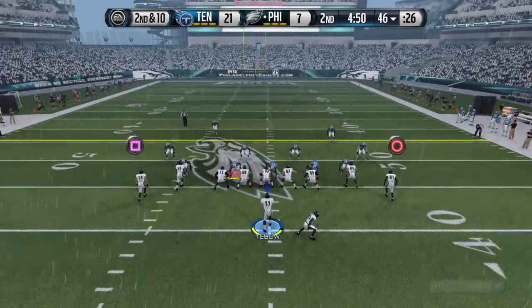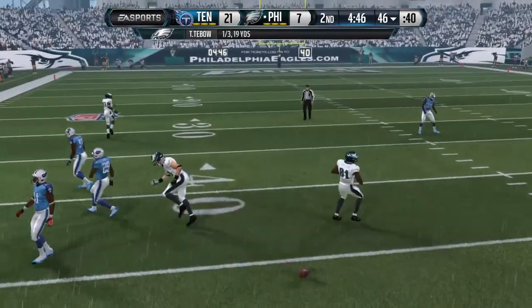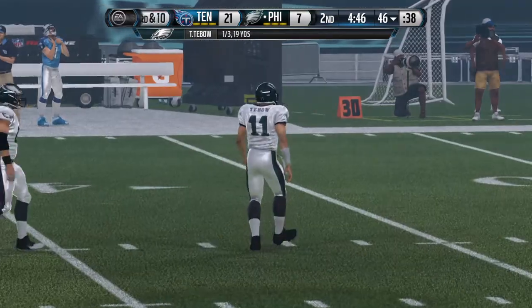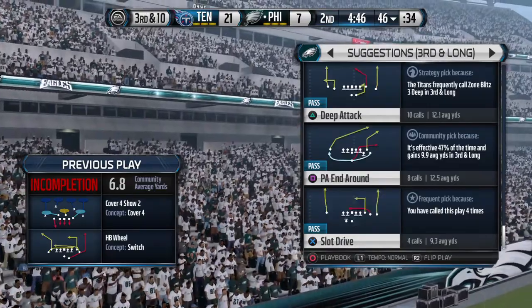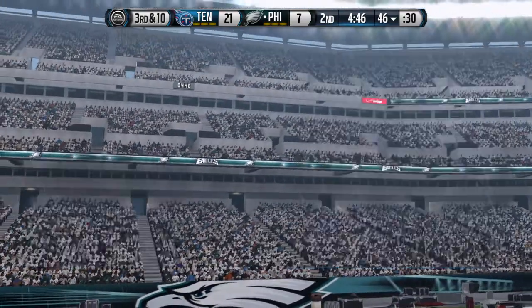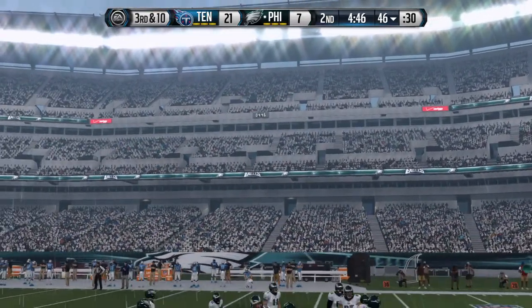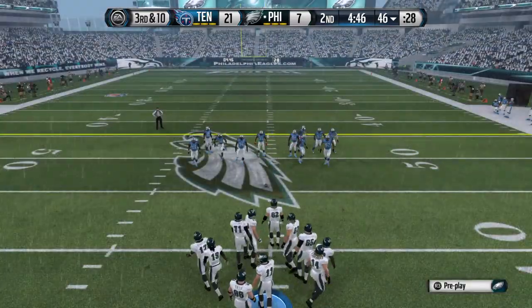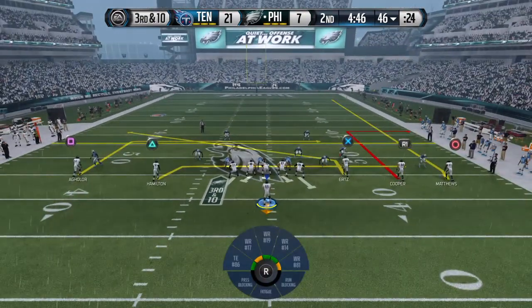Second and ten. Almost intercepted again. Every quarterback in the NFL is gonna have one or two passes that can be picked off. Most of the time they drop, and this time that was a bad drop by the defense.